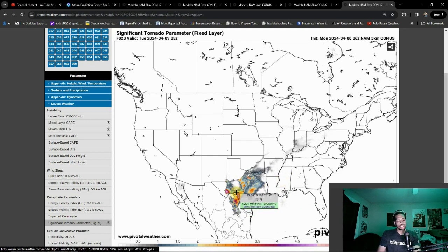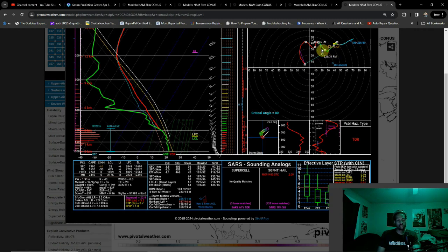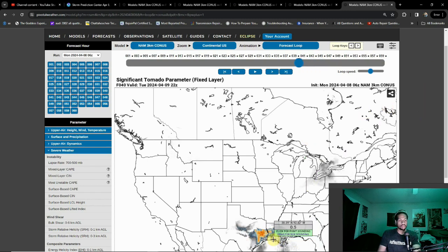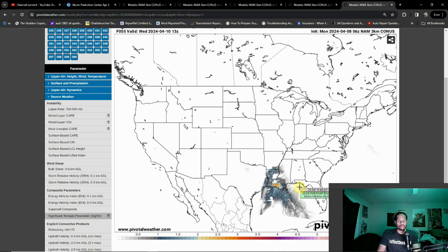As we get into Tuesday, numbers are actually a little bit less with the NAM 3-kilometer, but nonetheless pretty much a similar deal. Looking at the sounding — this doesn't show significant tornado or PDS tornado specifically, but the values are still high and parameters like lapse rate, storm relative helicity, and lift index remain similar. Values should be a little bit higher as we get towards 00Z more so than 05Z, but even then the threat is very much palpable at this point.